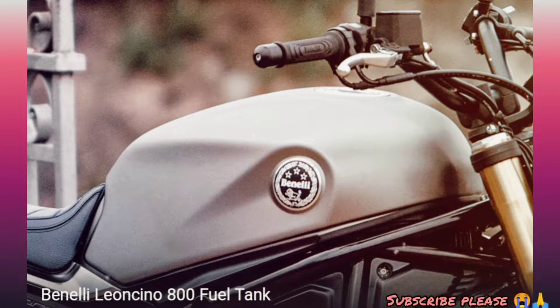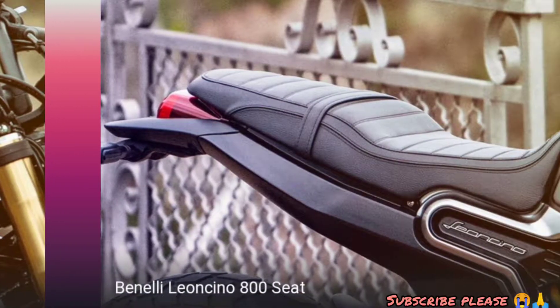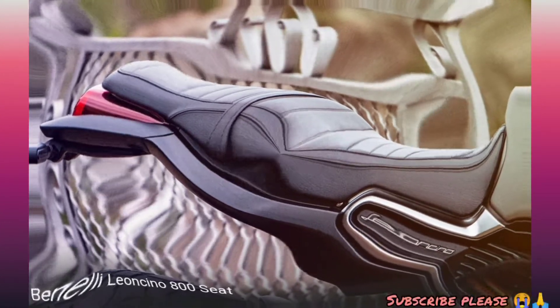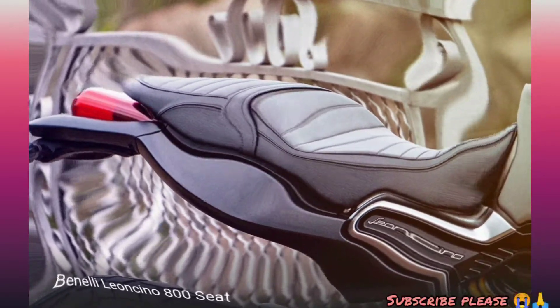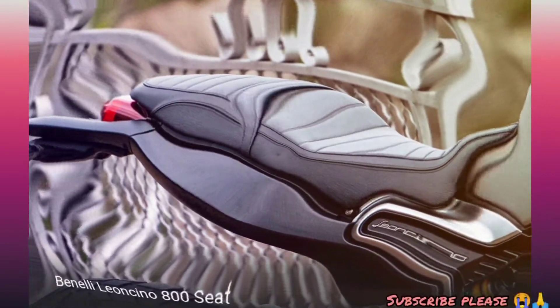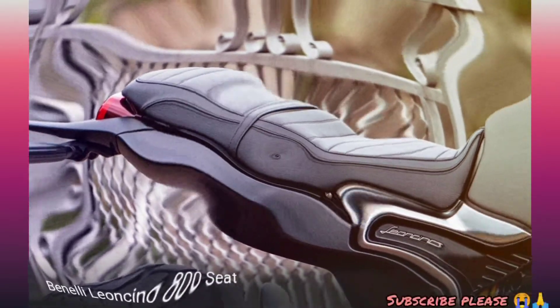We have 4-valve. We have a chain drive. We have a self-start. We have fuel injection and a multi-disc clutch. We have an ECU-TLA. We have a manual with an airbox. Compression ratio is 11.5:1. We have an emission type and multi-disc clutch.